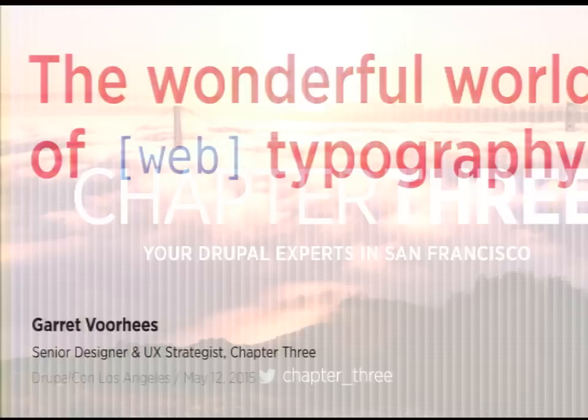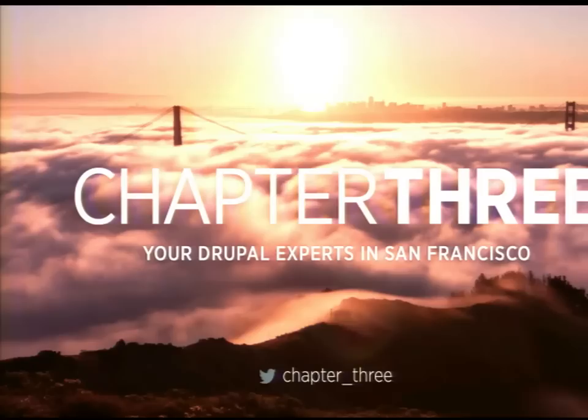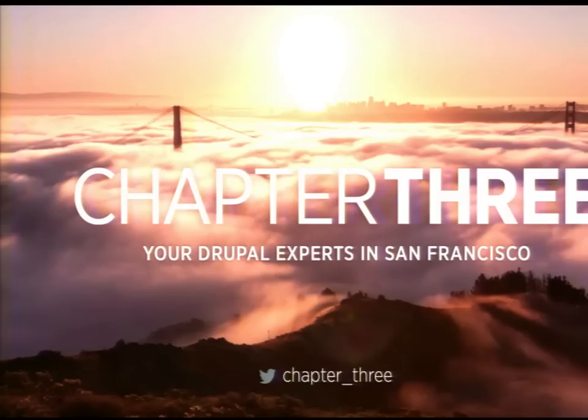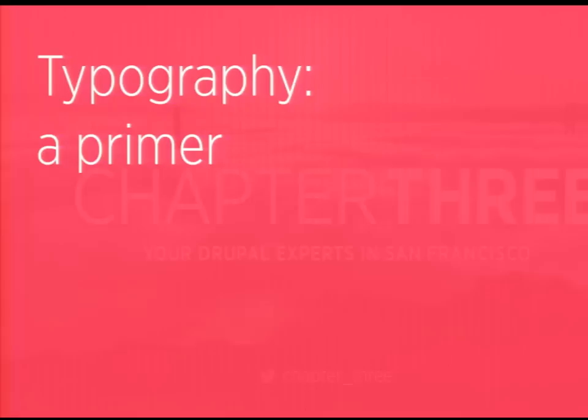Welcome to the wonderful world of typography. My name is Garrett Voorhees, and I'm the senior designer and UX strategist at Chapter 3. We're in San Francisco, and we do our best to build good-looking websites that read well and function well. I have a lot of stuff to cover today. All of my slides will be online — I've got a link so you can snag the PDF at the end if you're worried about furiously scribbling notes.